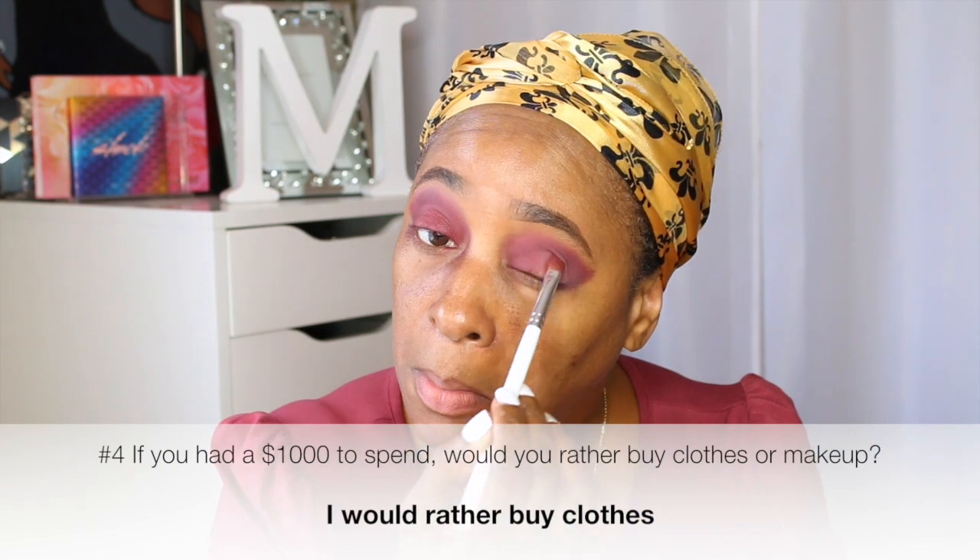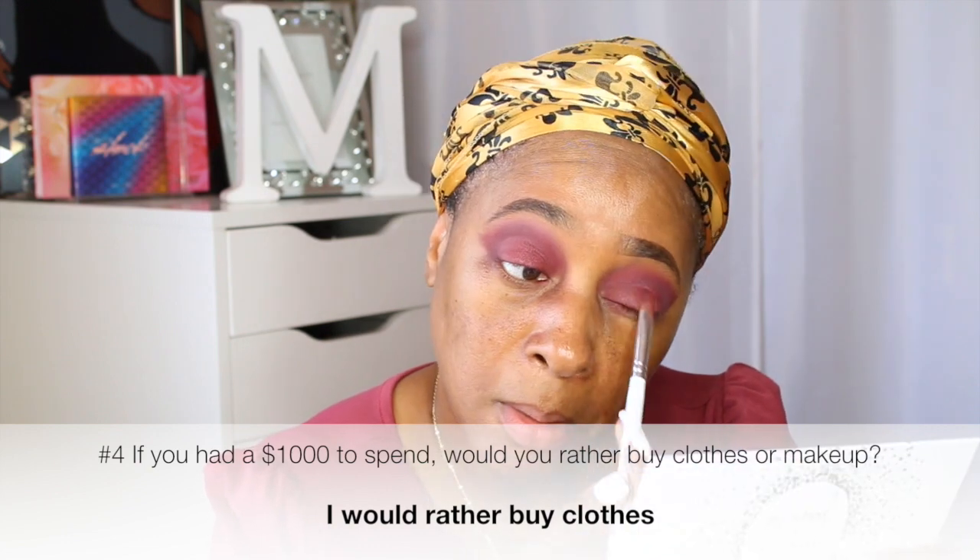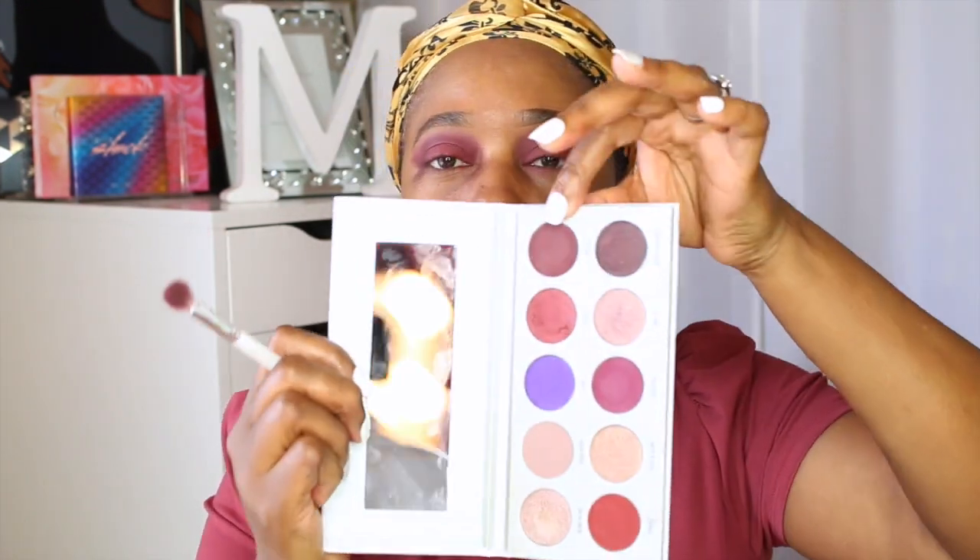Number four: if you had $1,000 to spend, would you rather buy clothes or makeup? I would rather buy clothes. So I'm applying that deeper shade to the outer V of my eye. I know everything is not looking good right now, but we're going to clean all of that up once I'm done. I'm taking some makeup wipes and going to clean up around my eyes and do more of a cat eye. I'm going to go ahead and moisturize my face using the CeraVe AM facial moisturizing lotion with sunscreen SPF 30.